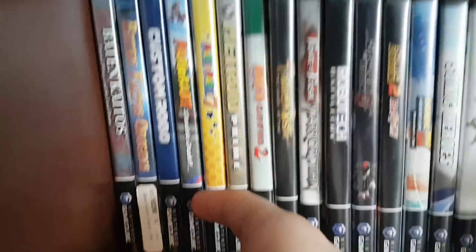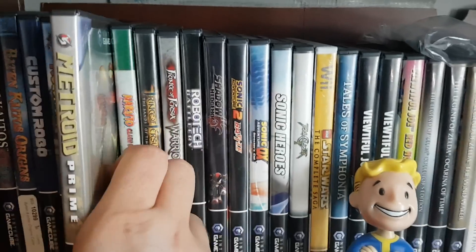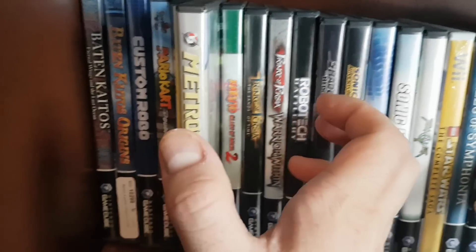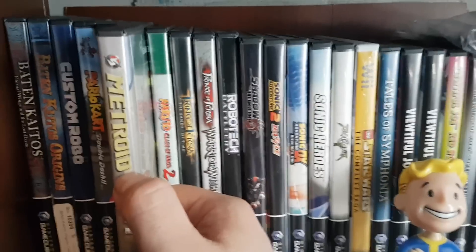Then you got the classic Mario Kart. You got Mario Party 7, which my sister got and I just have here. One of my personal favorite games of all time — I think it was number two on my favorite games list — Metroid Prime. If you can get your hands on this, it's absolutely amazing, one of the best games of all time in terms of gameplay, music, and atmosphere.